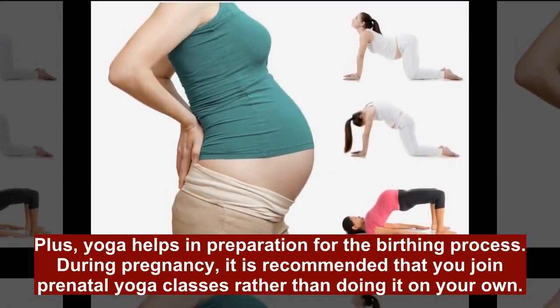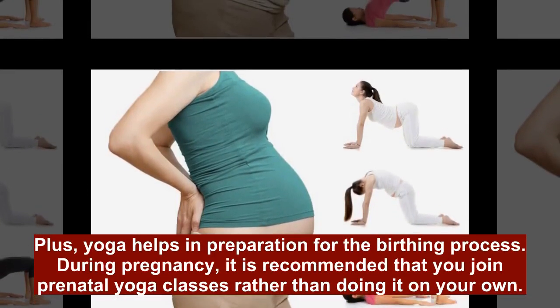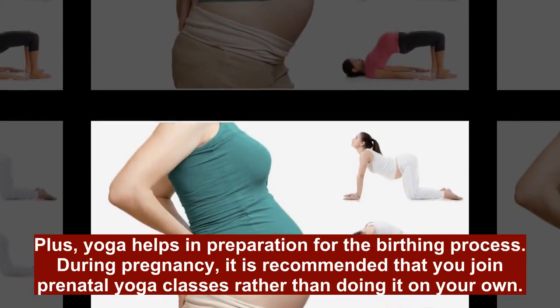Plus, yoga helps in preparation for the birthing process. During pregnancy, it is recommended that you join prenatal yoga classes rather than doing it on your own.